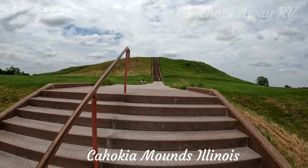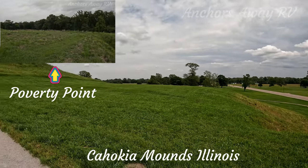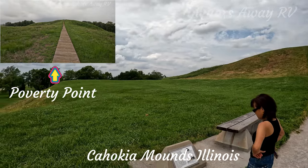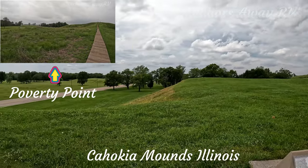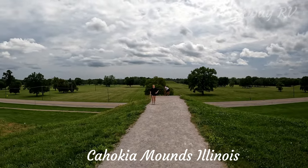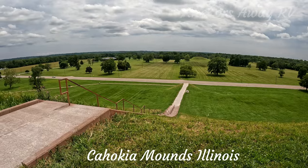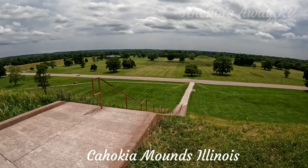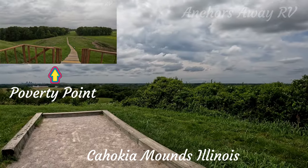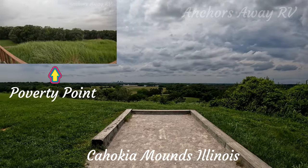And there it is — it heads up even further. The first plateau would be at least twice the size of the Poverty Point plateau. You can start seeing out into the rest of the park and you can see quite a few of the mounds out there as well. There are 144 stairs to climb to get to the top, and the top of the mound would be 40 times larger than the Poverty Point one.